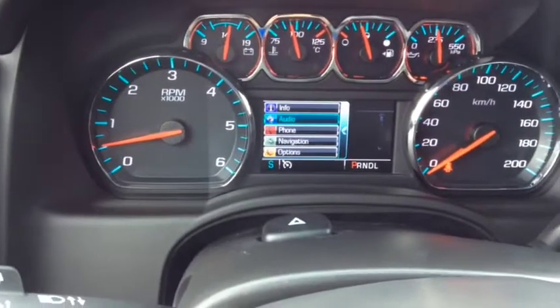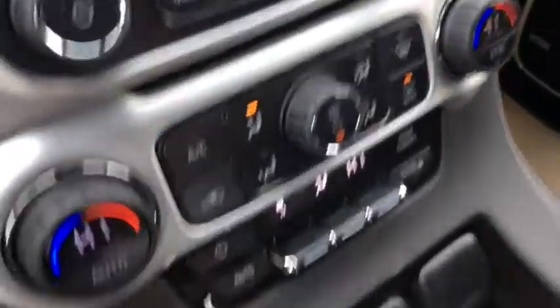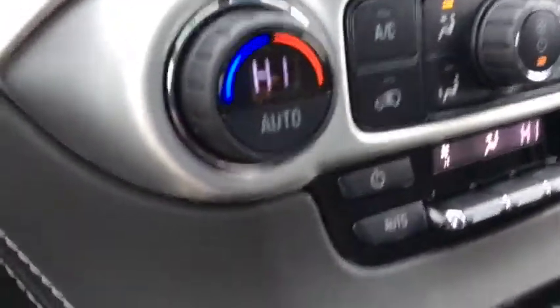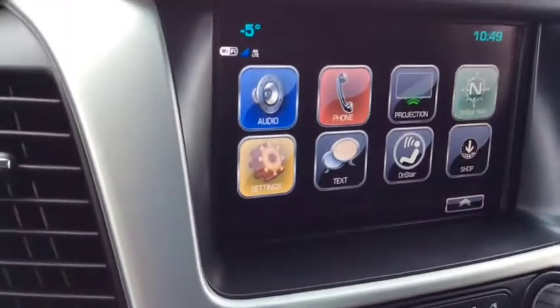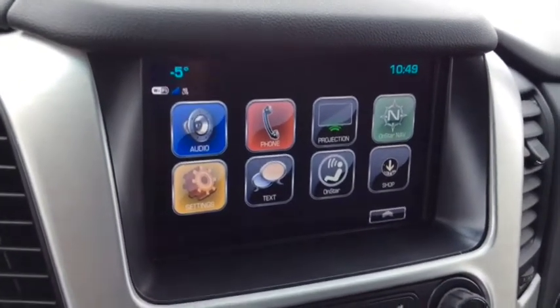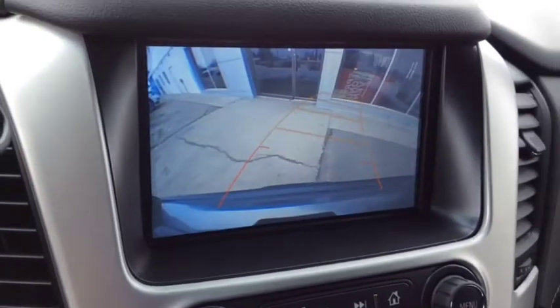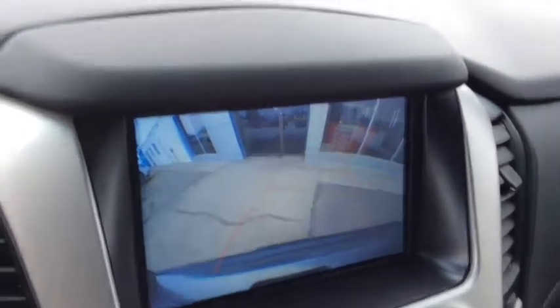You also have steering wheel stereo audio and Bluetooth controls with voice pass-through for hands-free communication, your color driver information center, center console with extra USB and auxiliary ports, dual-zone climate control with sync, GM's 8-inch color touch infotainment with OnStar turn-by-turn navigation, projection for Android Auto and Apple CarPlay, and a rear vision camera for added safety and security while backing up.